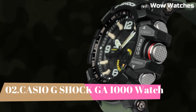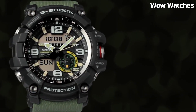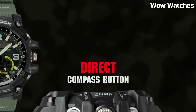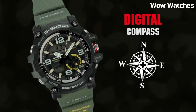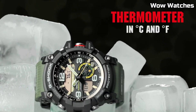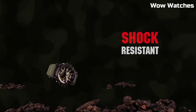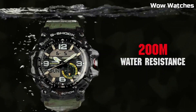Number 1: Casio G-Shock GWG-1000. It is a high-end watch. Features include a digital display, stopwatch function, countdown timer, and multiple alarms. One of the standout features of the GWG-1000 is its built-in GPS and ABC sensors — altimeter, barometer, and compass — which make it a great choice for hikers and other outdoor enthusiasts.